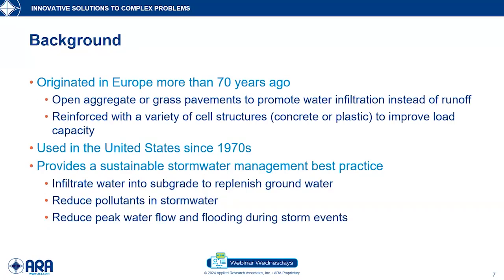So let's look at the background — where did permeable pavements come from? The use of permeable pavements originated in Europe more than 70 years ago. They were basically various forms of an open aggregate or grass pavement that promoted water infiltration into the pavement, as opposed to off the pavement. They were reinforced with a variety of different cell structures to help improve their load capacity. Starting in around the 1970s, we started to see them being installed in the United States in parking lots and small roadways.